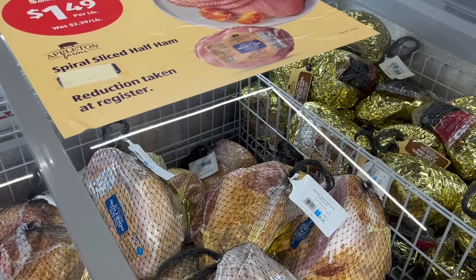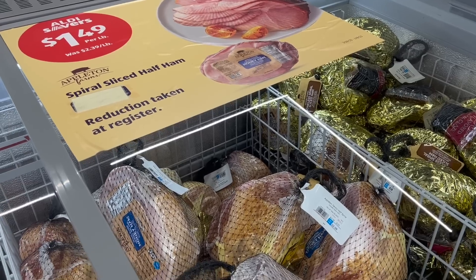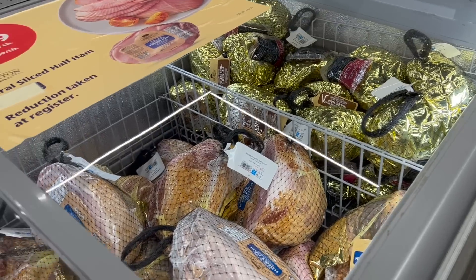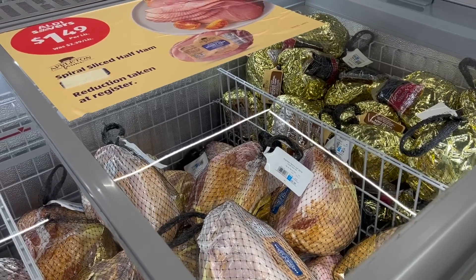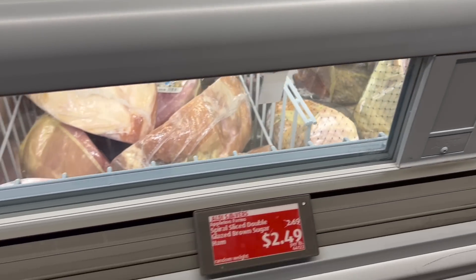Ham is a little bit pricey compared to what we're seeing at Kroger and Meijer. This is $1.49 a pound for spiral-sliced half ham. We're seeing at Meijer around $0.89 or $0.99 a pound, and same thing with Kroger. But at Kroger you've got to buy like $25 in product to get that price — not at Meijer though.